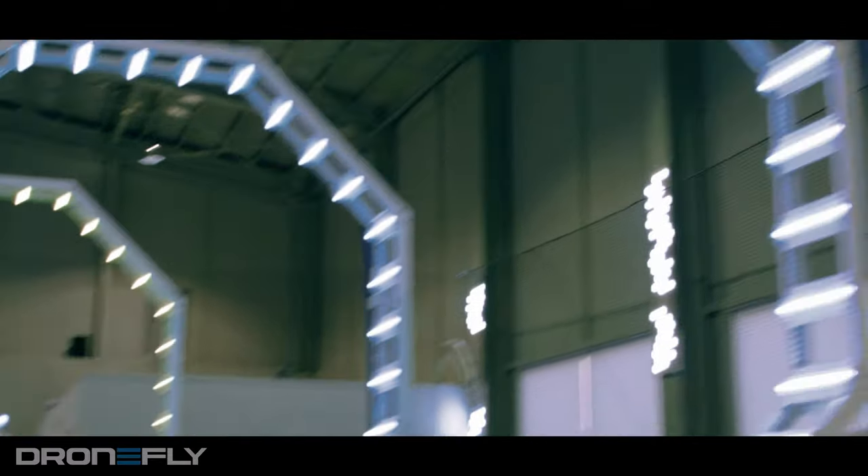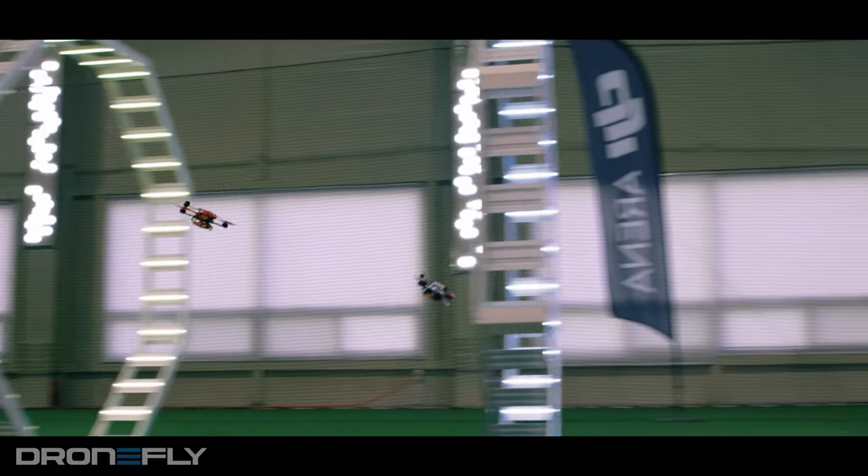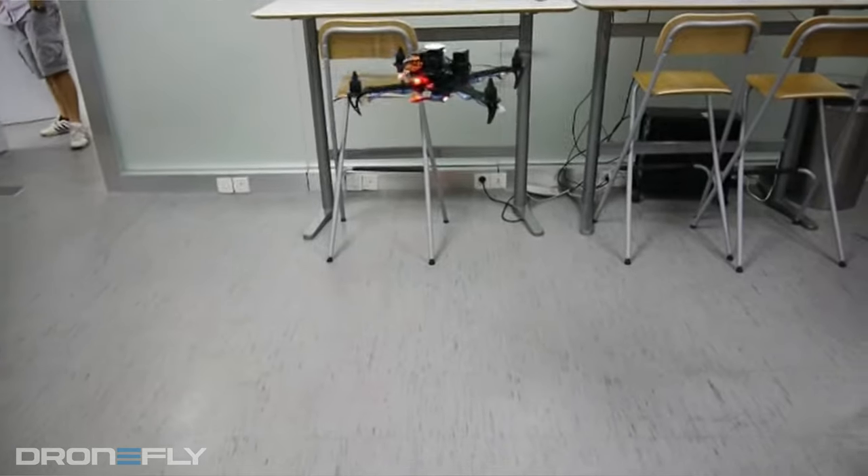When you take your drone indoors, the drone cannot receive the GPS signals to tell it where it is in space, which can cause the drone to drift.